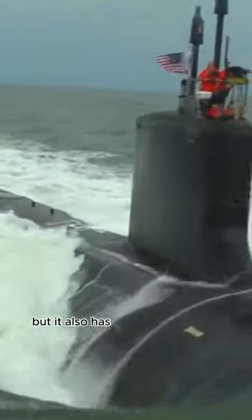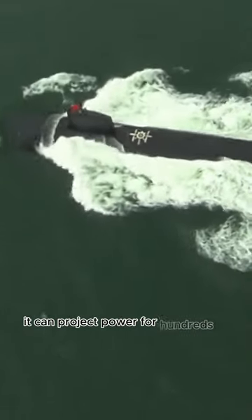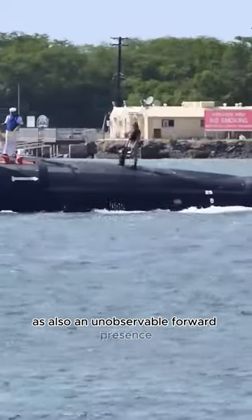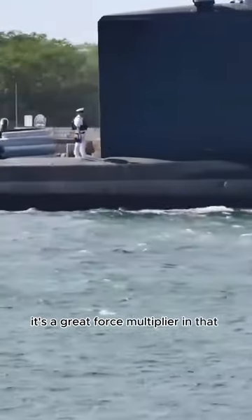First is sea control. The submarine goes out there, it is in control, it can destroy anything within its weapons range, but it also has a very long power projection from that point — it can project power for hundreds of miles. It is also an unobservable forward presence. We can put this in littoral waters anywhere around the world, undetected. It's a great force multiplier in that role. It can provide maritime security, and with that, it provides maritime deterrence.